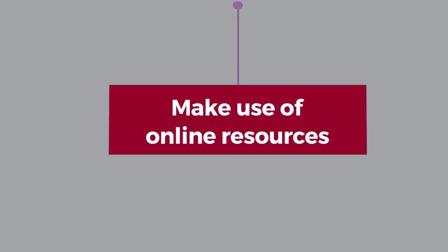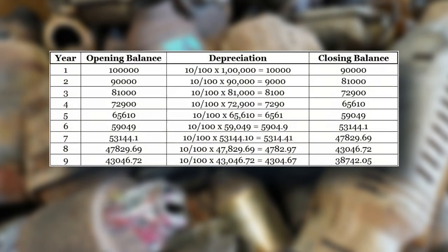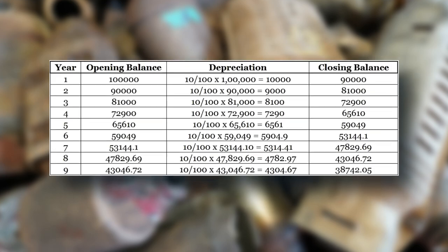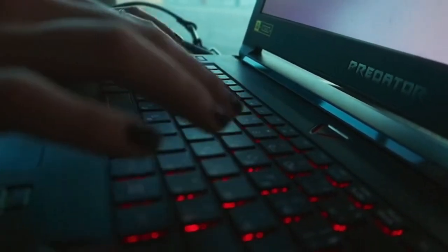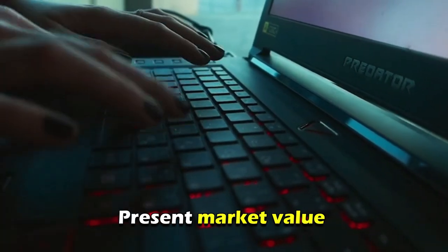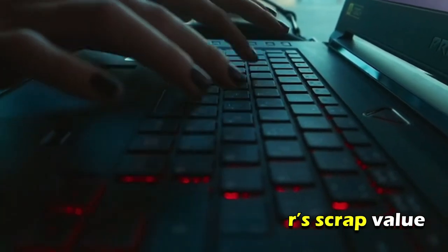Step two: Make use of online resources. You can use digital tools like databases of used catalytic converters to determine the approximate scrap value. Through the database, you'll be able to enter your converter's serial number. Based on the present market value of the valuable metals it contains, you'll be given an estimation of the converter's scrap value.